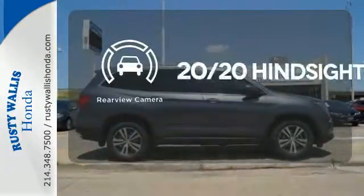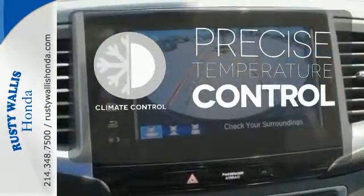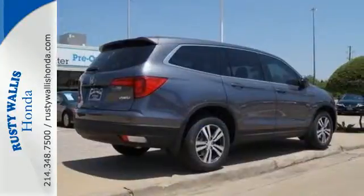See objects previously out of sight with a rear view camera. Select the perfect temperature with climate control. Make all of your co-pilots happy when you blast off in this Honda today.